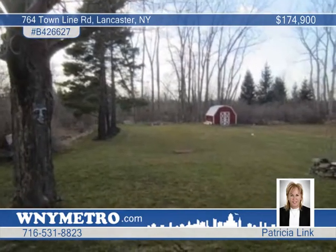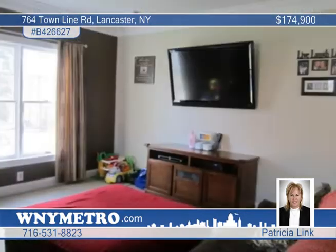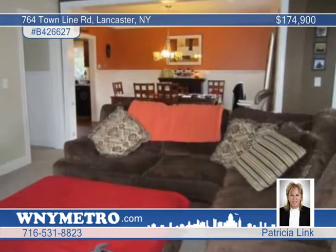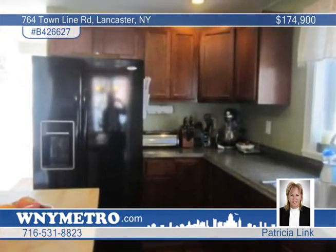It's been updated from top to bottom including gleaming laminate floors, carpets, crown molding, raised ceilings, a new kitchen with appliances included, a tear-off roof, a high-efficiency furnace and air conditioner, and so much more.